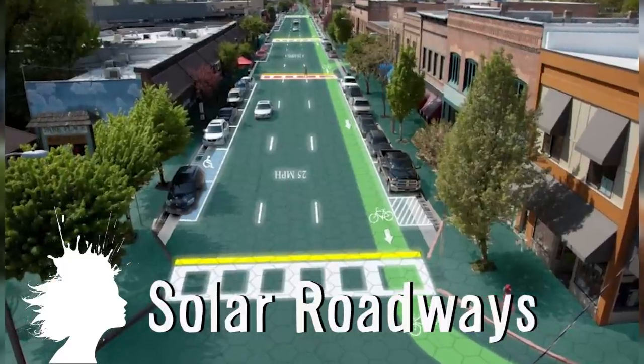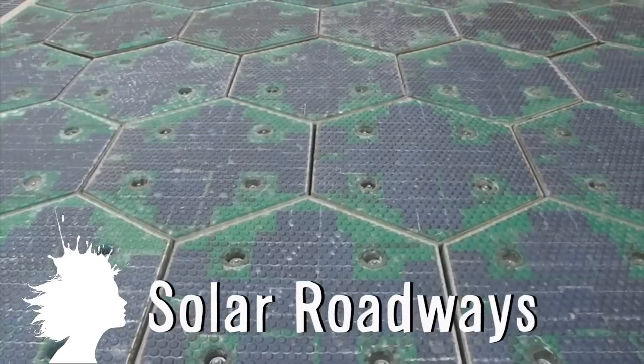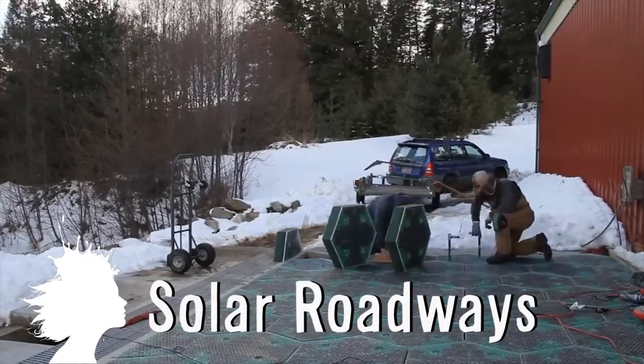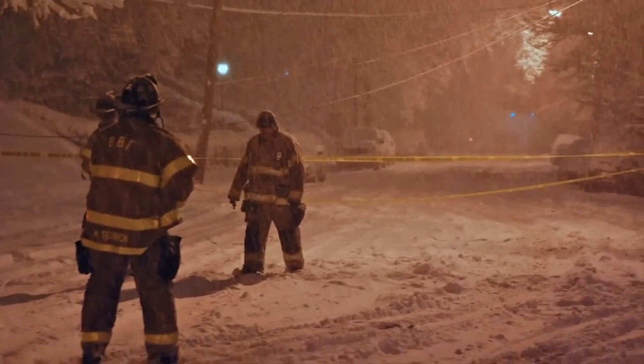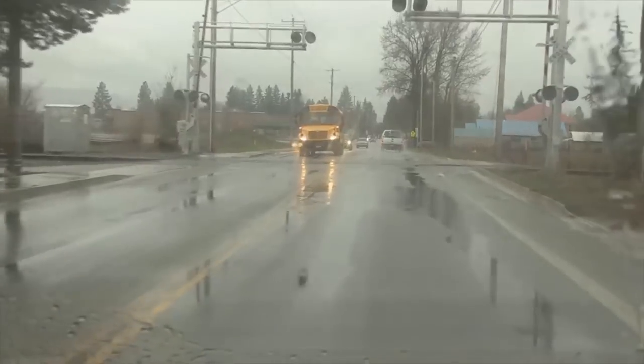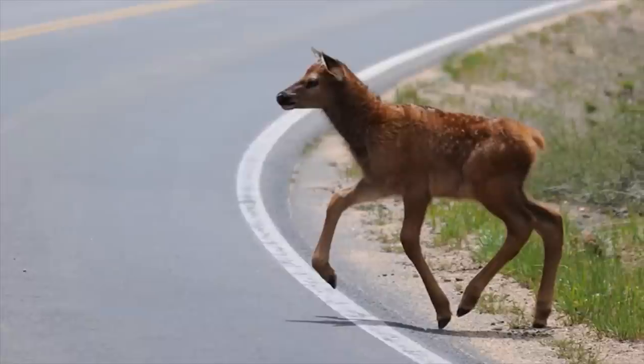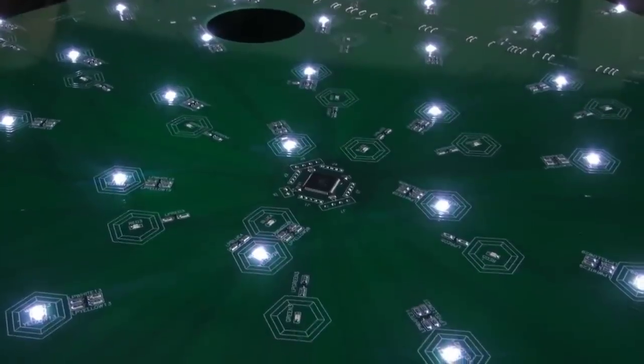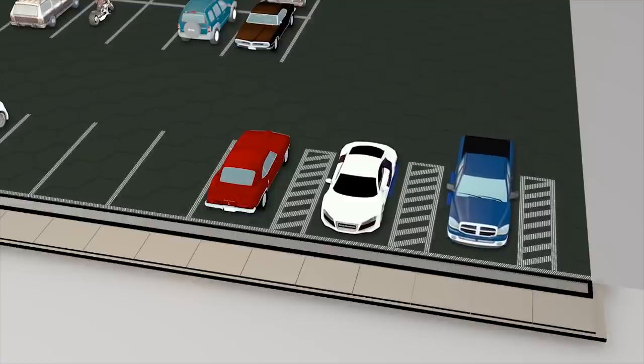Solar Roadways is a concept for replacing roads and parking lots with a modular solar paving system to power the world around them. The panels would be heated to keep roads clear of ice and snow, and smart enough to alert drivers if something is in the road. The roads would be marked with LED lights instead of painted markings, and parking lots would be able to reconfigure parking in an instant.